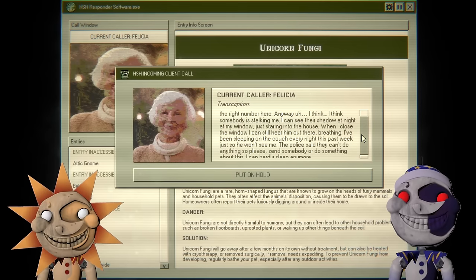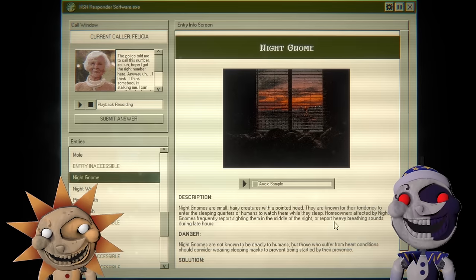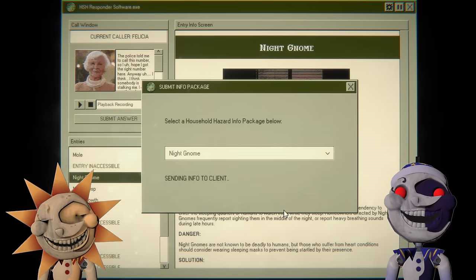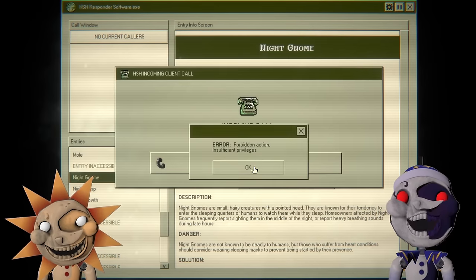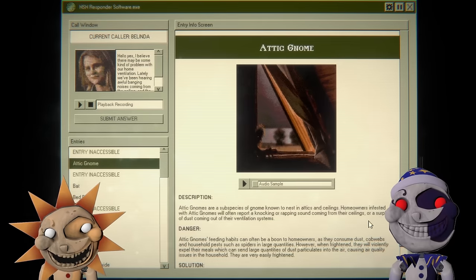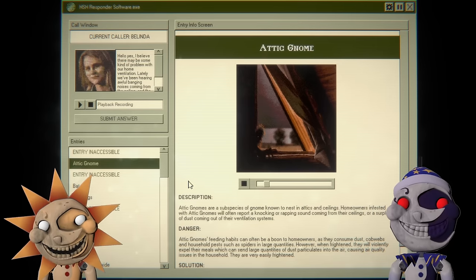Night gnome. Let me check — night gnome: homeowners report sighting them in the middle of the night or heavy breathing sounds during late hours. Yeah, night gnome. Just don't trust the police to do their job. It sounds like hissing like a snake — I don't like it. Attic gnome: homeowners infested with attic gnomes often report knocking and rapping sounds from ceilings or a surplus of dust coming out of ventilation systems. Yeah, probably attic gnome.